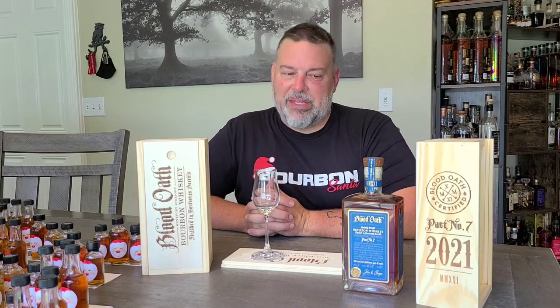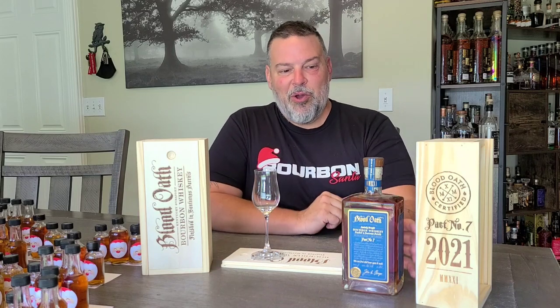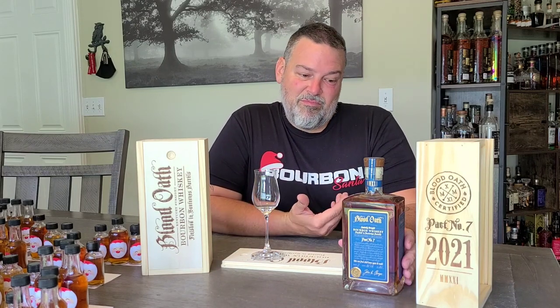Hi guys, welcome back to another Bourbon Santa video. Today we're having a little Blood Oath Pact 7.